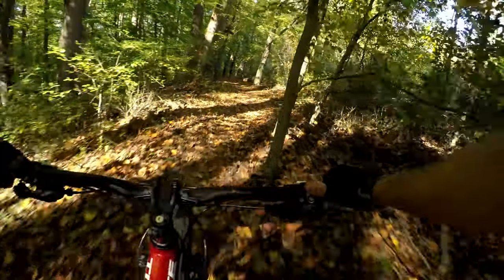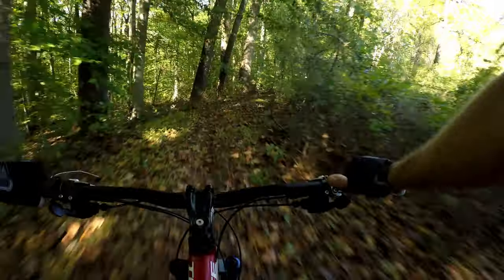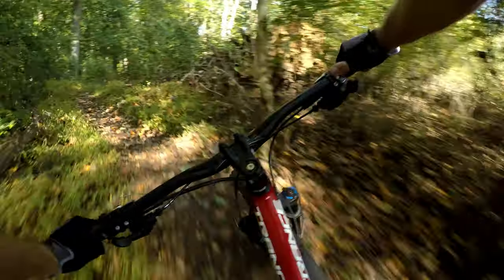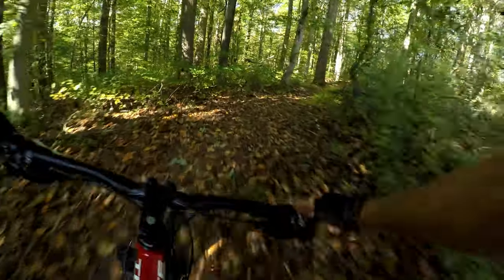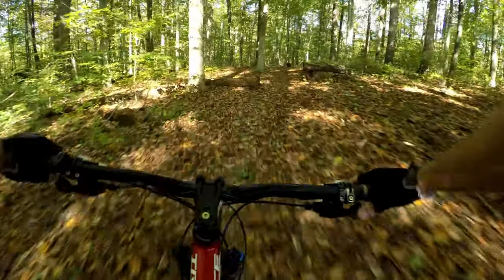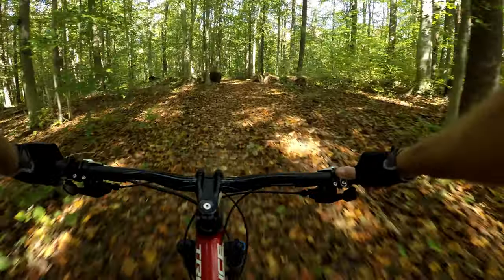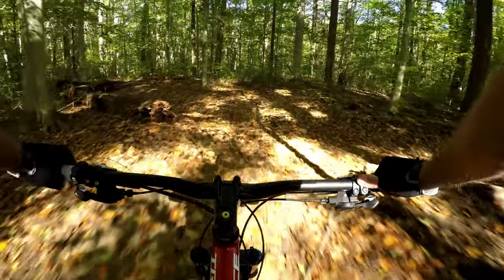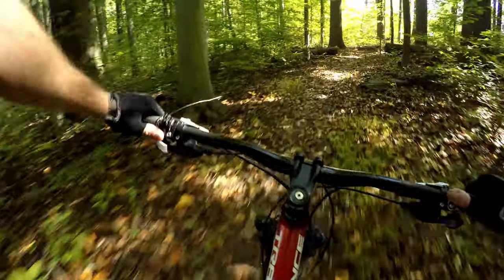This is a fast, fun section right here. This trail gets better as it goes on. A little bit of a log jump there, and there's one to the left that doesn't stand out much, but that one's worth a log ride. The first one's a jump, and then just keep going straight. Stay on the single track and you'll be fine.